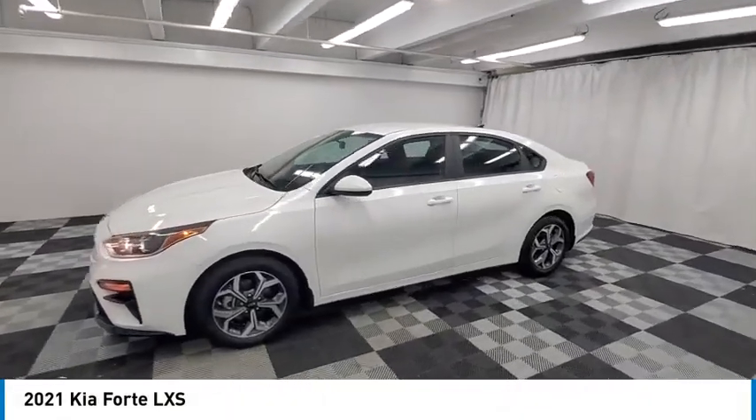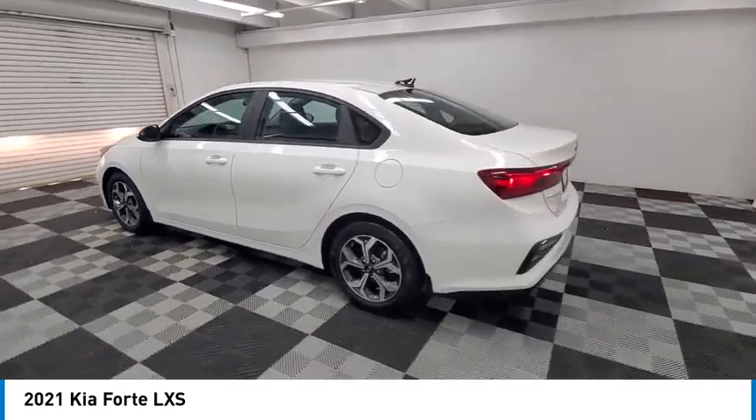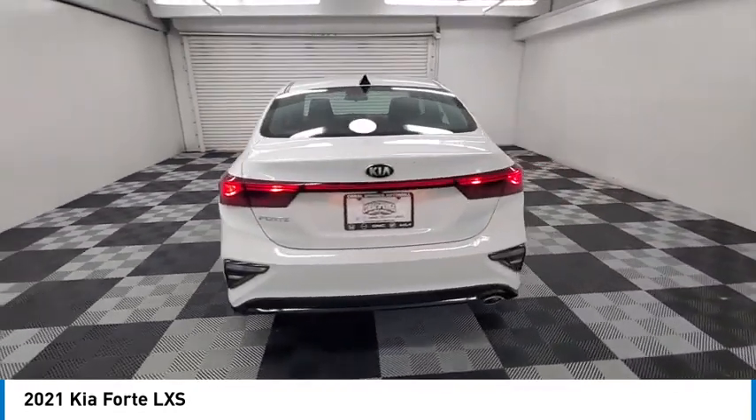We are pleased to show you the 2021 Forte. If you're looking for a trendy and feature-laden compact sedan, the Kia Forte is for you.